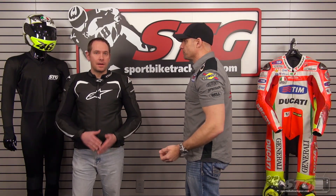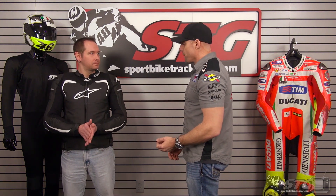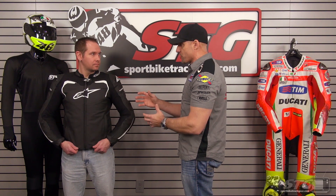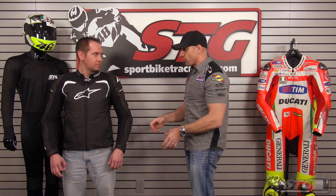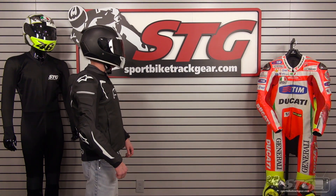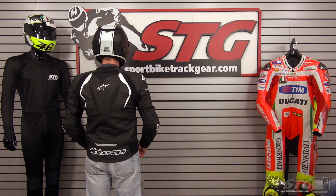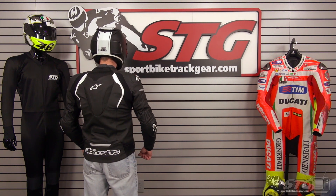Let's start off with sizing. How tall are you, Alan? I'm 5'9", 165 pounds. Average build — we've got him in a 52 euro and I would say with this coat, that is going to be bang on for him. That is just right. It's got that fit where he's got enough room to move around in comfort, but it's going to hold all the armor in the places it needs to be held in.